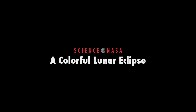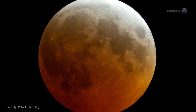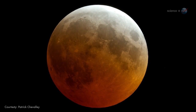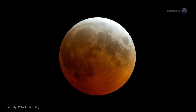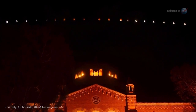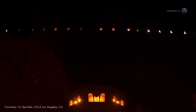A colorful lunar eclipse, presented by Science at NASA. On Wednesday morning, October 8th, not long before sunrise, the bright full moon over North America will turn a lovely shade of celestial red. It's a lunar eclipse visible from all parts of the USA. It promises to be a stunning sight, even from the most light-polluted cities, says NASA's longtime eclipse expert Fred Espinak.